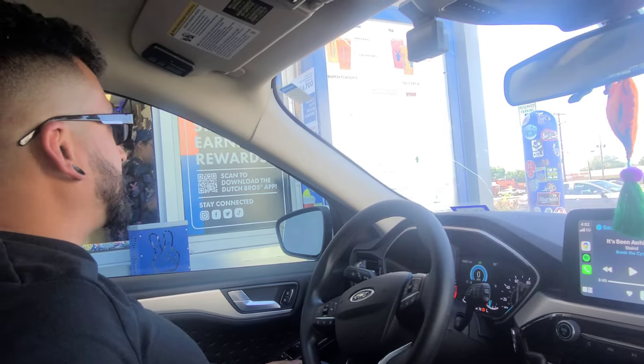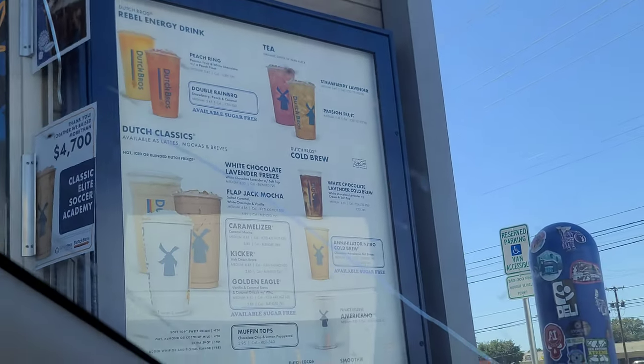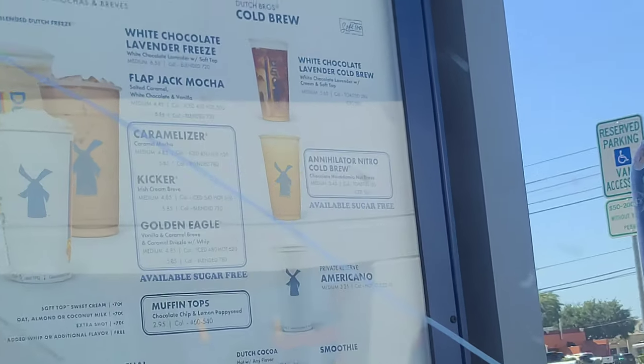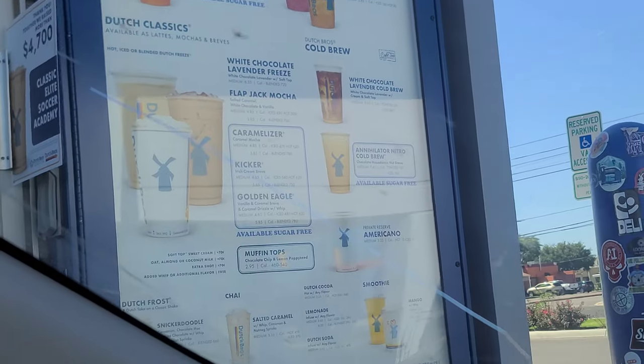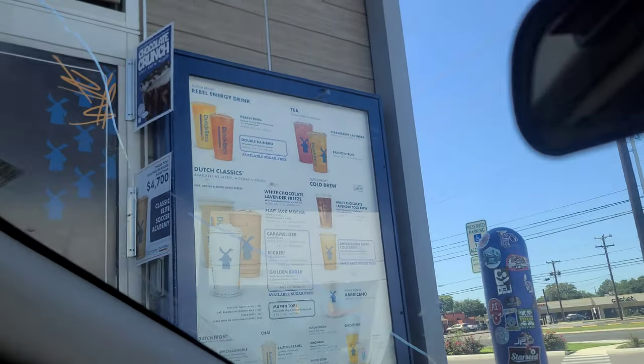This chocolate crunch cold brew with soft top looks pretty good too — like the song says, 'raindrop, soft top.' Anyway, that's the menu here at Dutch Bros Coffee. I'm going to go ahead and get the flapjack mocha iced vanilla with creamer on top and caramel. I'm just waiting on my order.